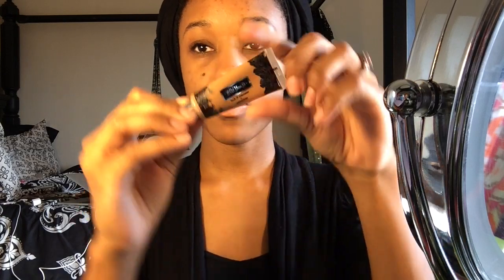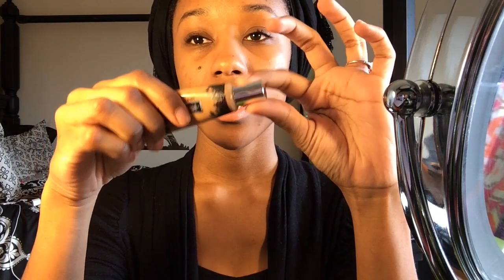This is the packaging for the concealer. I've seen a lot of people rant and rave about this, but I haven't seen a lot of women of color wearing it, so I wanted to see how it would work for me.